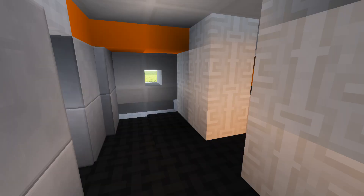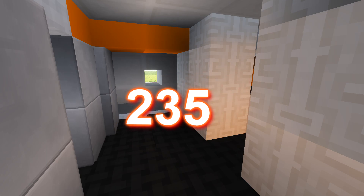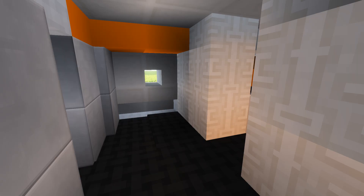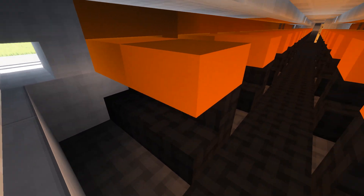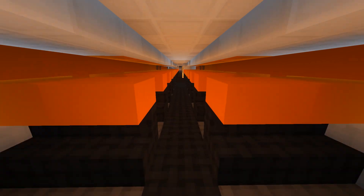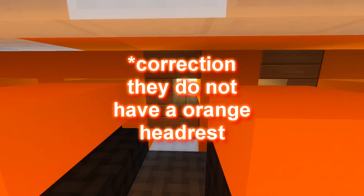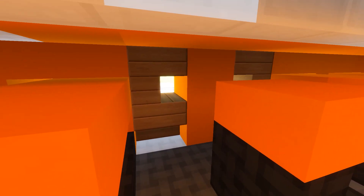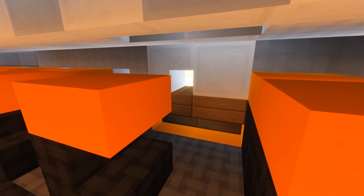Now we're in the interior of the easyJet A321. Interestingly, easyJet has configured this aircraft to seat 235 passengers — that's a lot of people. The aircraft is specially modified to accommodate this and meet regulations. It's all economy onboard, with dark gray seating and an orange headrest. Moving towards the overwing exits, we continue towards the rear of the cabin.